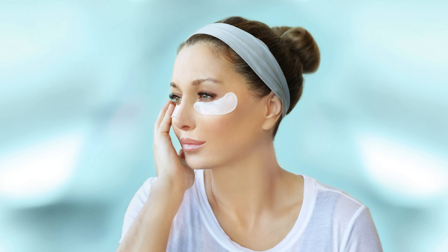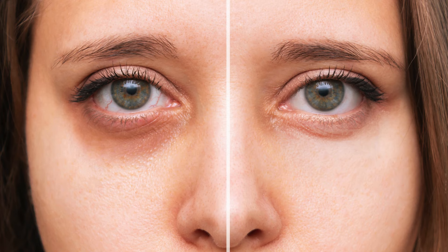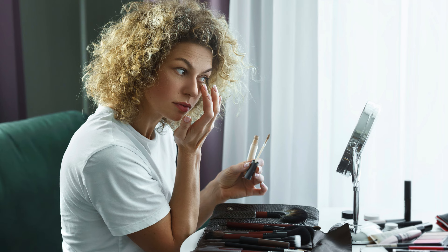Now here comes the slightly tricky part — you need to let the egg white dry completely. This usually takes about 15 minutes, so find a comfy spot to relax and avoid making any facial expressions. Once the egg white is dry, gently rinse it off with lukewarm water and pat your skin dry.